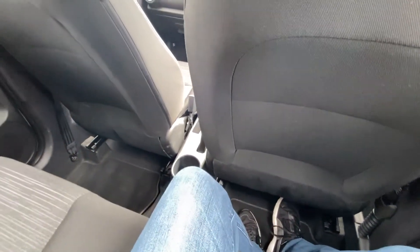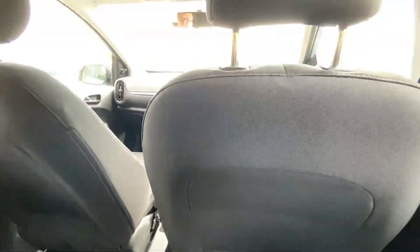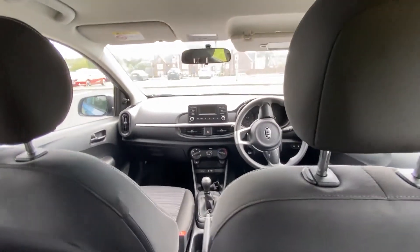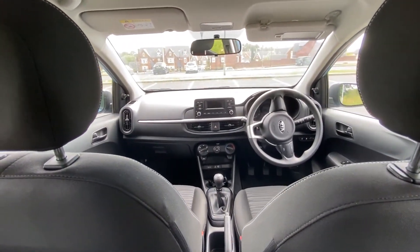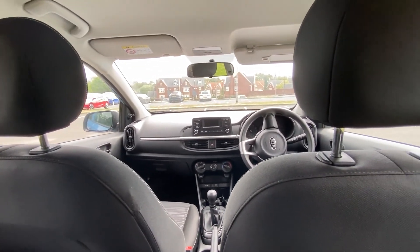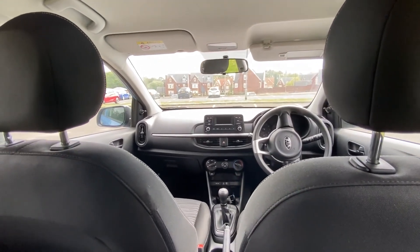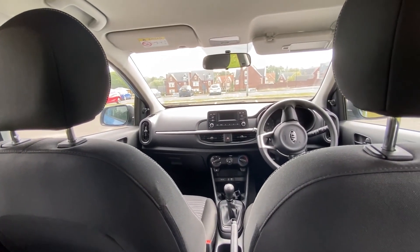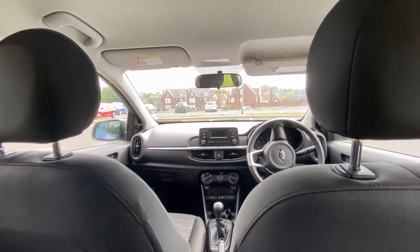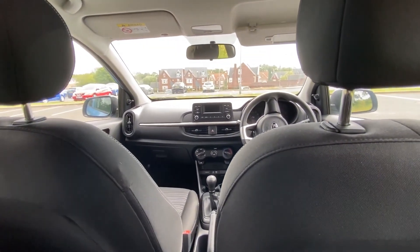I'll just show you from the back — this is still ultra-wide — and that kind of gives you a view of what you can see from the back. It's not bad, you're not obscured by a big seat or anything. It's not claustrophobic in any way, shape or form. Out of the small ones that I've driven, like the Micra and the Suzuki Swift, I've got to say I do like the Picanto. I'm quite surprised by it.